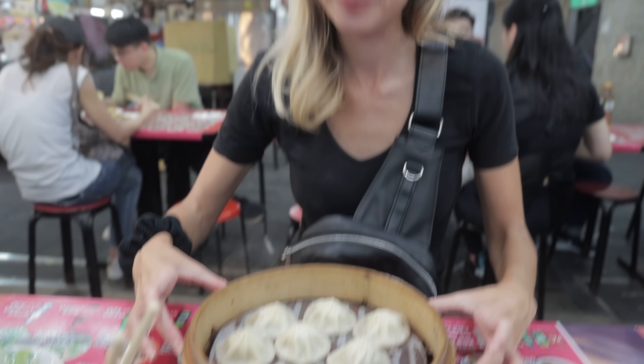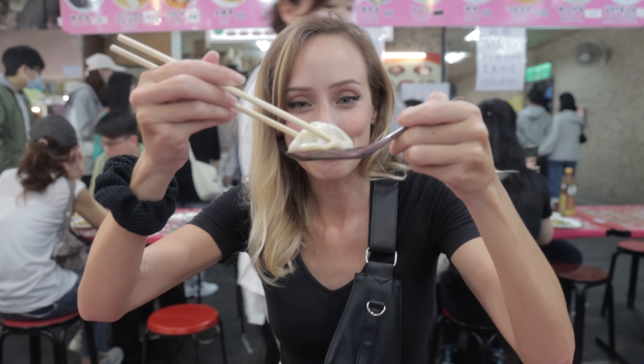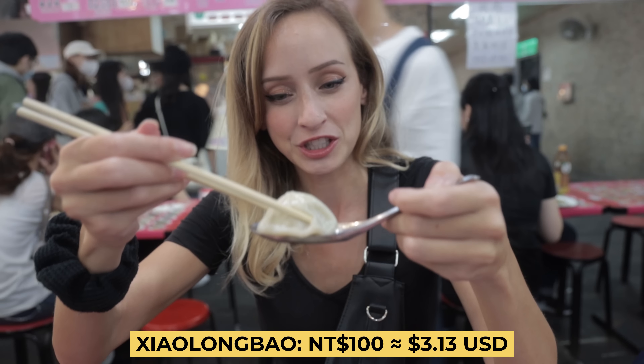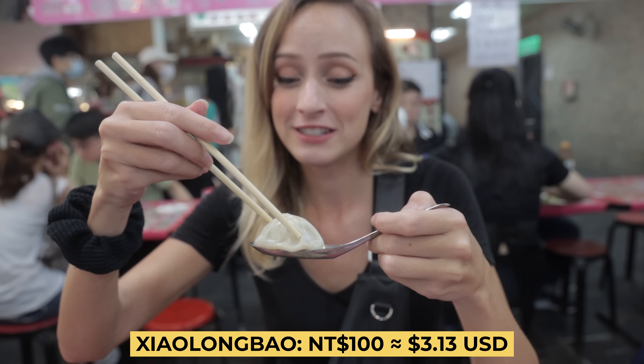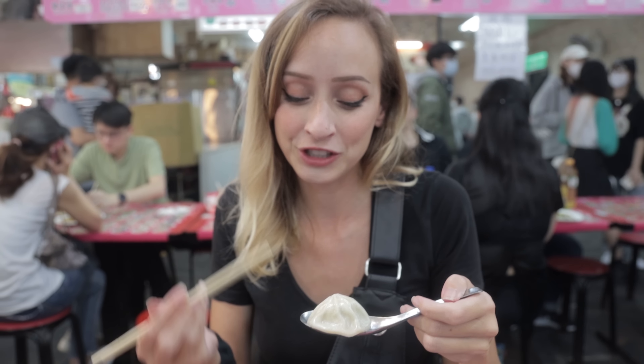These are my favorite dish in Taiwan. These little dumplings are called xiao long bao. If you've seen our other videos, you probably know that I've been on a hunt for a good xiao long bao. These ones have been my favorite so far.